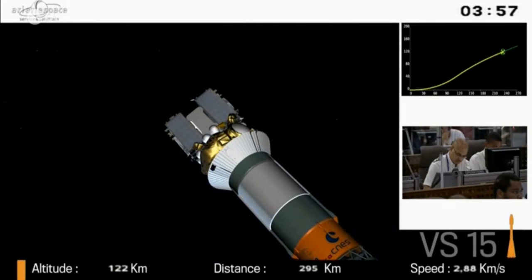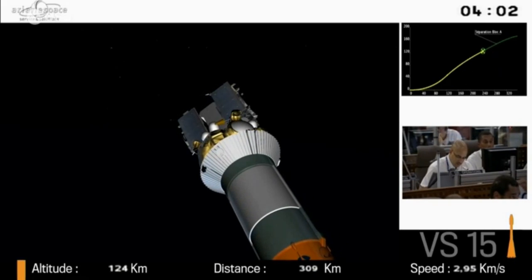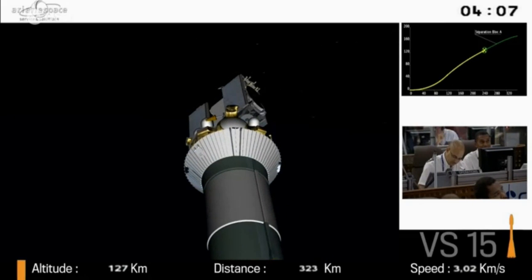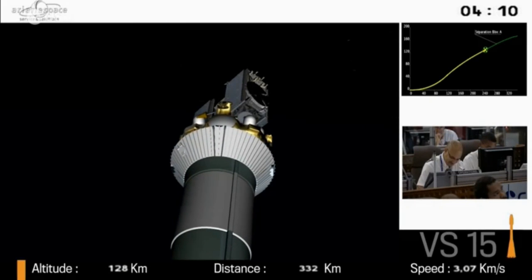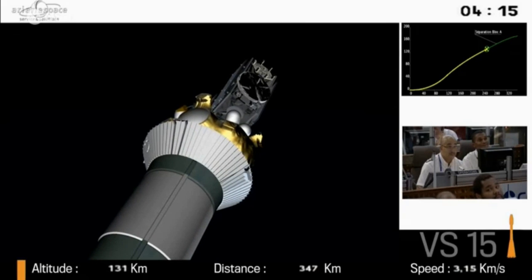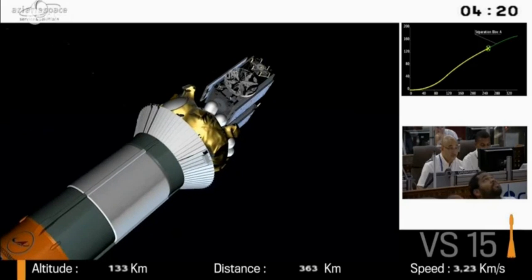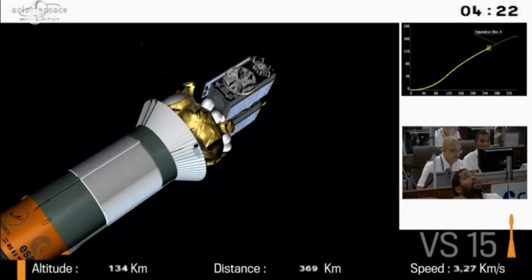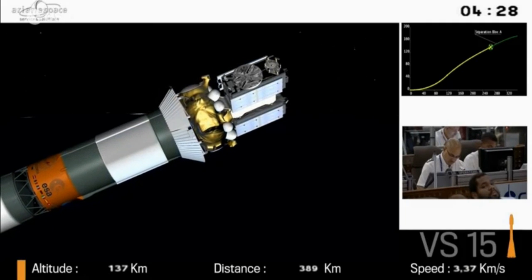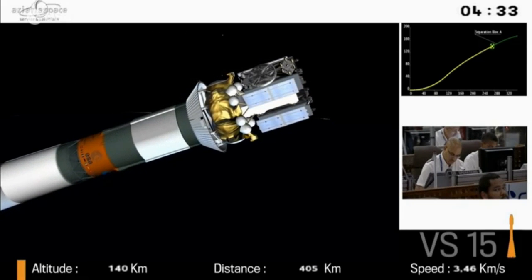We've had jettison of the fairing, and you can see the two satellites exposed now to the elements. There are the two black boxes; in the middle is the dispenser, which will push the two satellites away from each other when they are separated. The fairing measures 4.1 meters in diameter and 11.4 meters high. We can now get rid of it because we are high enough — the atmosphere is very thin — so there is no heating or friction and we don't need it to protect the satellites.